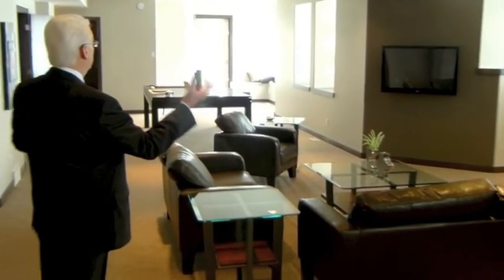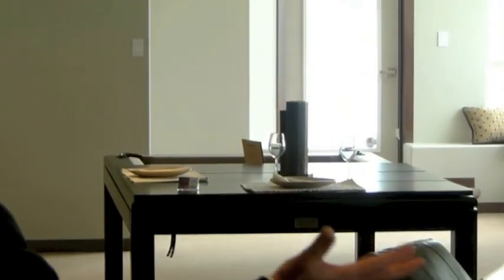If you like to entertain or have large family gatherings, this basement is perfect. Just look at the size of it — it's beautiful in here. The spaciousness and brightness of it just takes me away every time.